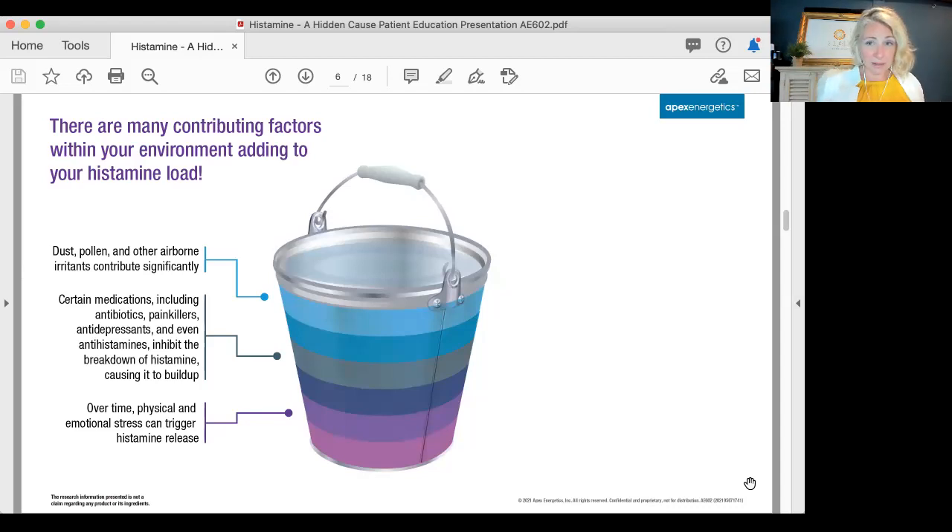...including antibiotics, painkillers, antidepressants, and even some antihistamines, actually inhibit the breakdown of histamine, causing it to build up. So medications can also add to that list — there are certain ones out there that can do that over time.